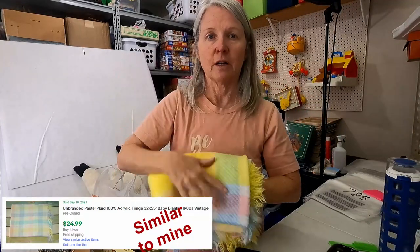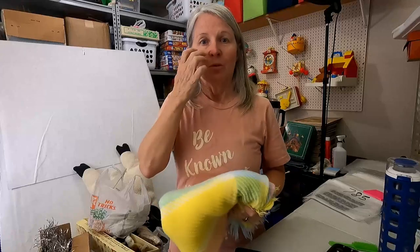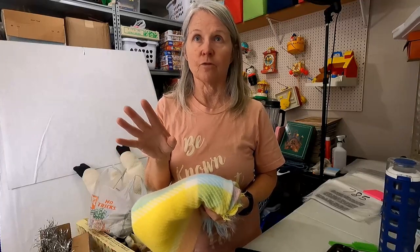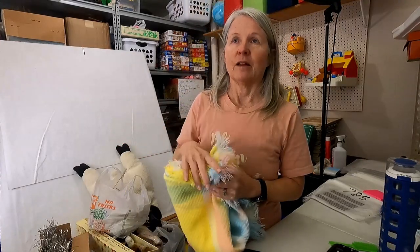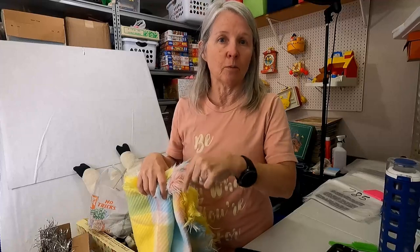And then a baby blanket — not my baby Morgan, unfortunately. But a lot of times these do quite well also, probably fifteen to twenty dollars, maybe even a little more. My best sale in baby blankets was a Baby Morgan I sold earlier this year for I think two hundred and fifty dollars for a baby blanket. That one was crazy.